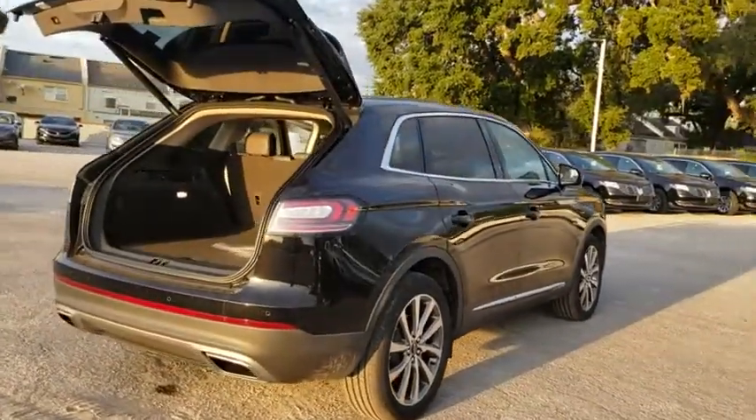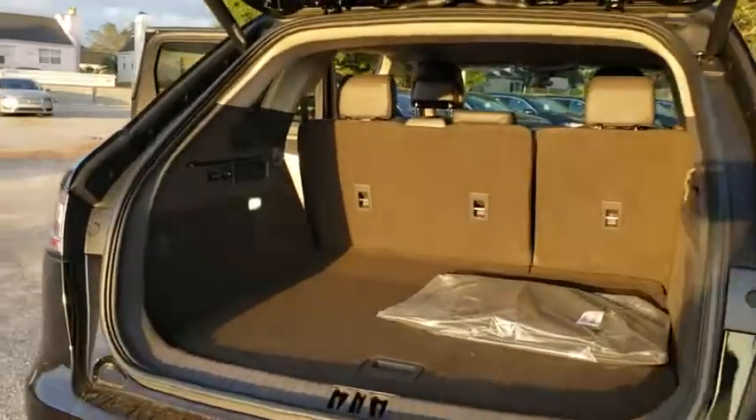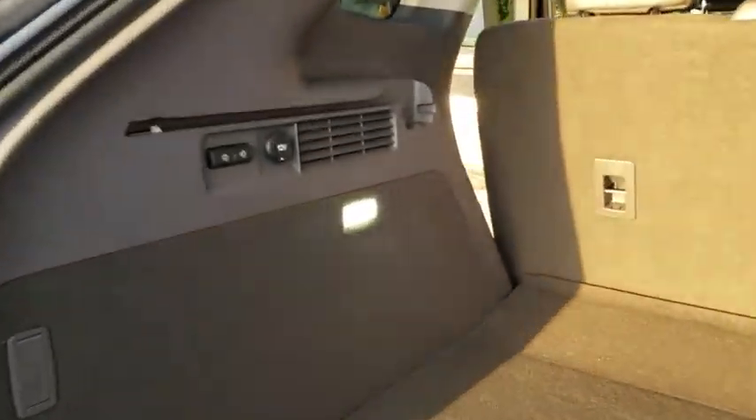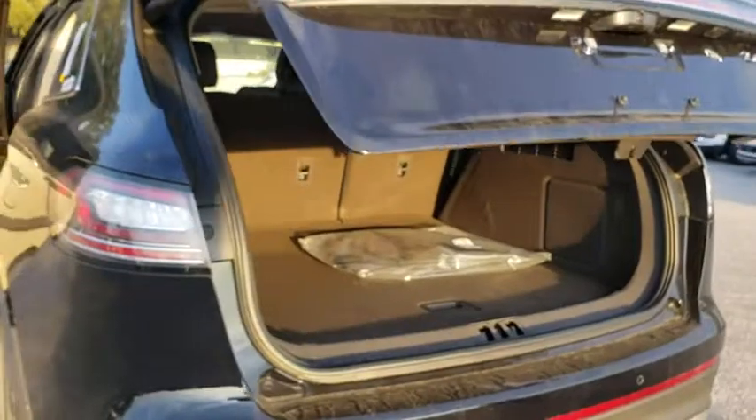Keyless entry, remote engine start, power liftgate, stability control, traction control, lane departure warning, steering wheel audio controls, backup camera, power passenger seat, anti-lock braking system, navigation system, Bluetooth.